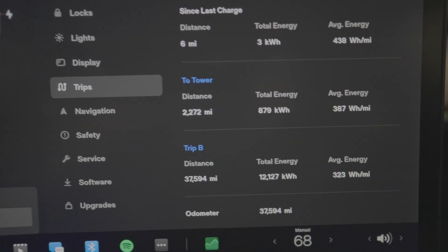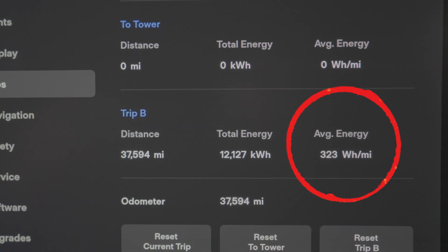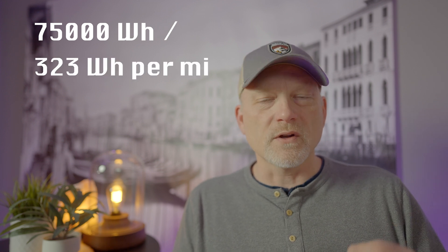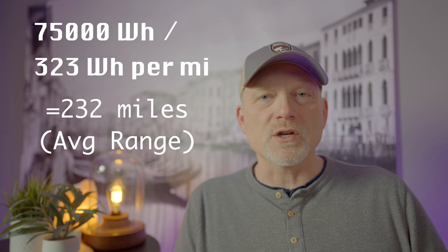We can look up the average energy consumption online for most electric vehicles, or look at the vehicle's history over a period of time. In my Model Y, I've kept one of the trip meters running since I purchased the vehicle. Over all the miles driven in a northern climate with temperatures ranging from below zero to above 90 degrees Fahrenheit, my vehicle uses an average of 323 watt-hours per mile. Taking the battery's capacity of 75,000 watt-hours and dividing by 323 watt-hours per mile gives an average range of 232 miles from a fully charged battery.